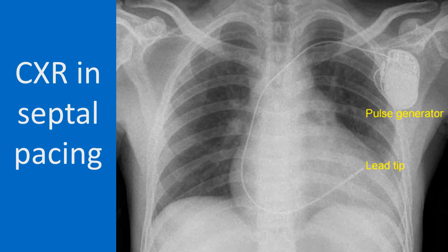Chest X-ray showing a single chamber pacemaker with a screw-in lead kept on the septal aspect of the right ventricle. Septal pacing on the right ventricular outflow region may give a narrower QRS complex with better left ventricular synchrony. A narrower QRS reduces the long-term chance of left ventricular dysfunction, which is a downside of right ventricular apical pacing.